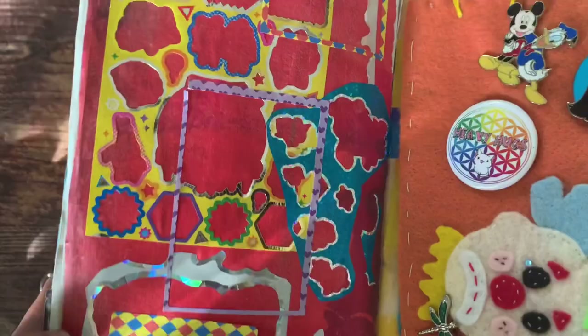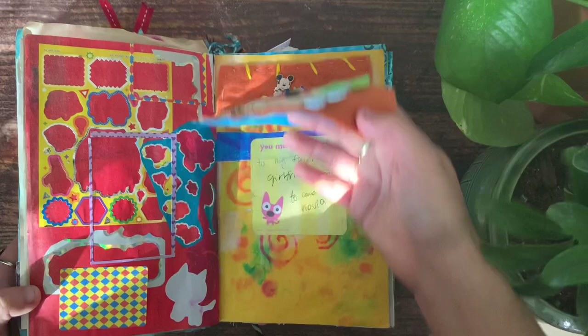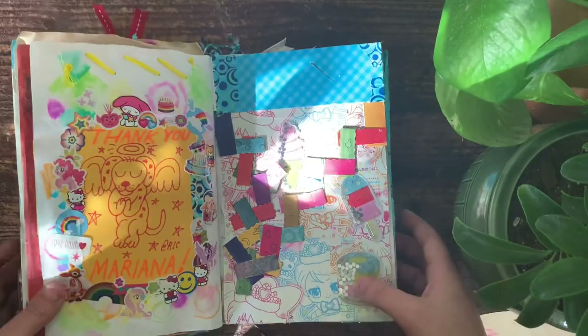This is like when you get a sticker sheet and what's left over after you peel all the stickers — I didn't want to throw it away. This one just has some pins I got at Disney. And this little flap — my best friend made it for me, so I put it into this book because I really love it.